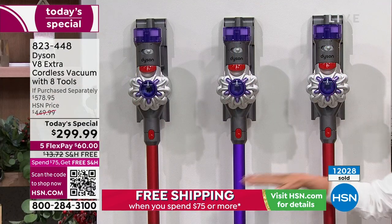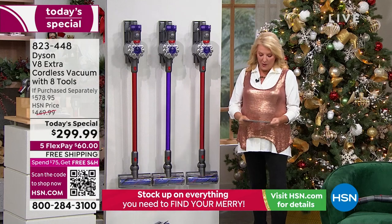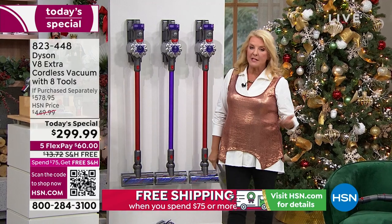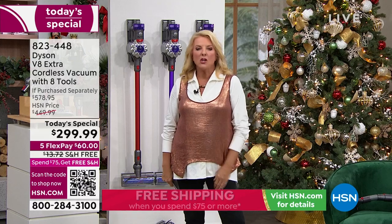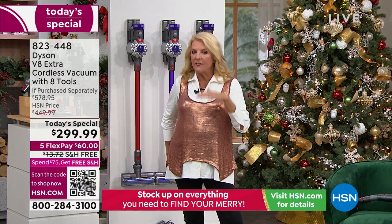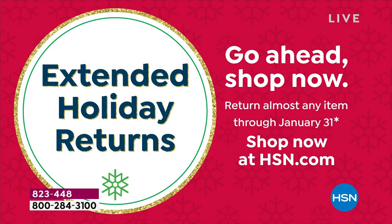I love our flex pay on this right now — five flex pays, which means if you have a major credit card, you spread your payments out over five months but get it right away. We also have our best test window ever — you have until the end of January to really give it the tough workout. If you don't absolutely love it, you can send it back for a refund. You have five months to pay it off and it arrives right away. It is a game changer.